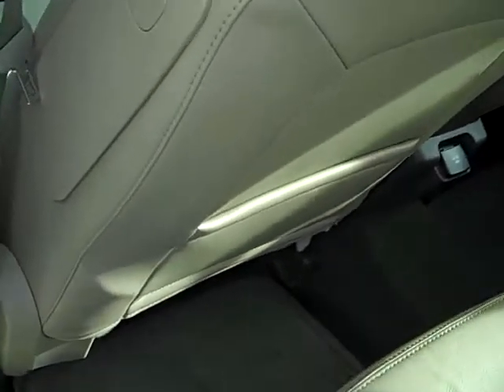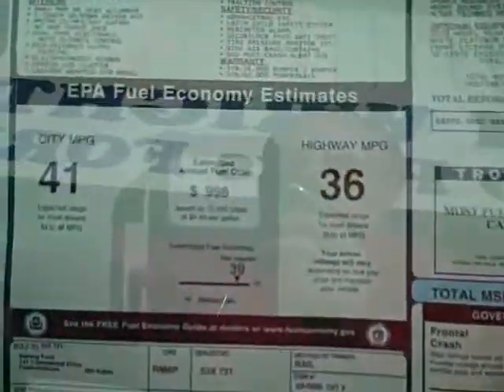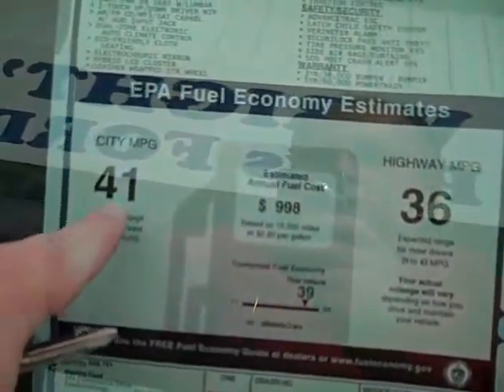This particular model has leather interior. It's a five-passenger car with side impact airbags and side curtain airbags. The best part is right there — 41 miles to the gallon.